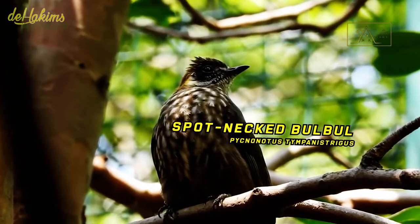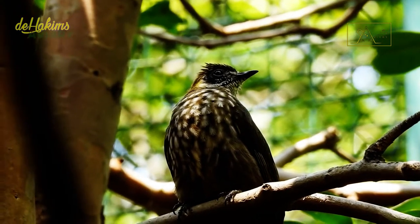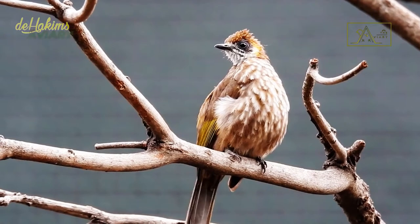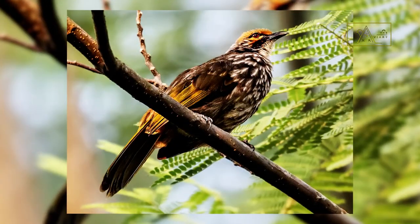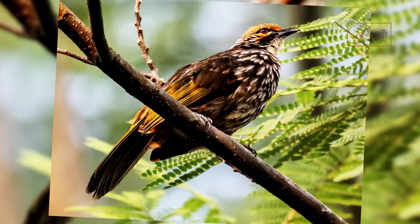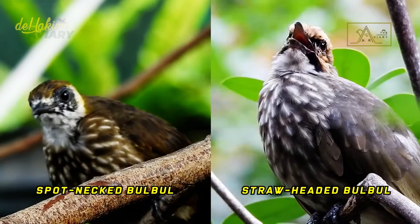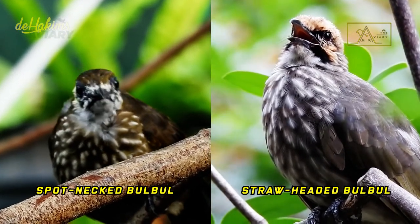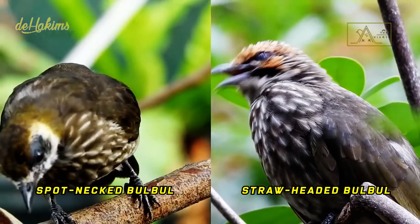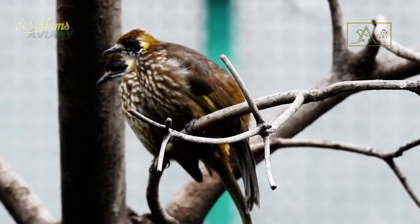The spot-necked bulbul, or Pycnonotus tympanistrigus, is a medium-sized songbird about 16 cm long. On the other hand, the straw-headed bulbul is much larger, reaching about 28 cm in length. Even so, the motifs on the chest, abdomen, and wings of the two species are indeed similar, so it's not surprising that beginners find it quite difficult to distinguish between them. But actually, it's quite easy to tell them apart.